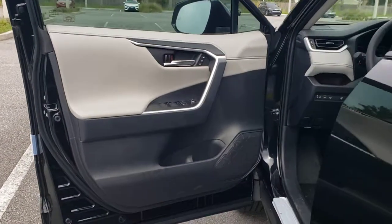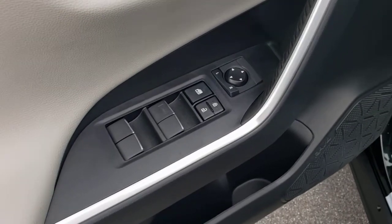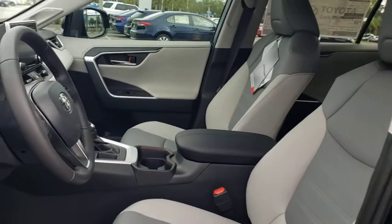Power steering — rugged yet refined and totally connected, this RAV4 strikes the perfect balance. Treat yourself to a test drive. Our knowledgeable and professional staff will make it the best part of your day.